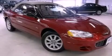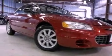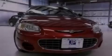This is a 2002 Chrysler Sebring. This car has an automatic transmission and a 2.7 liter V6.